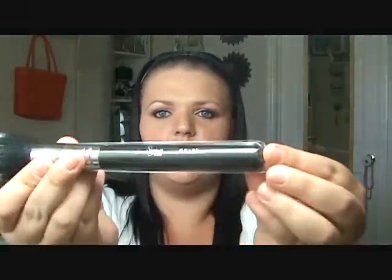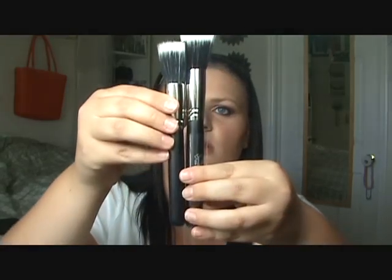The next one is the SS187, and this is my Mac 187. The Sigma brush is longer but it's pretty much the same denseness. It is very, very soft.